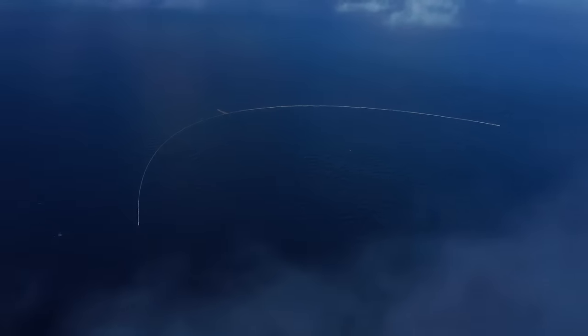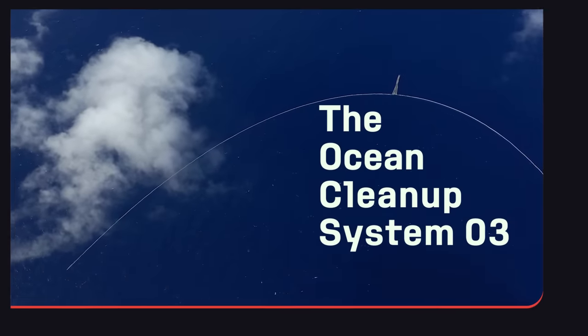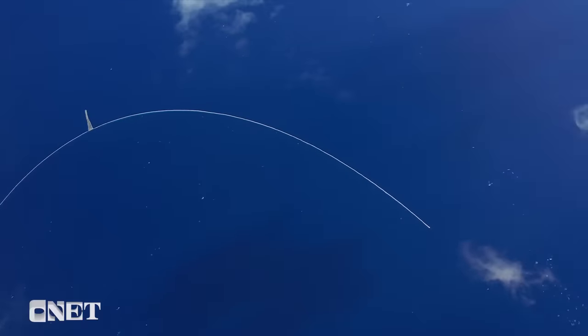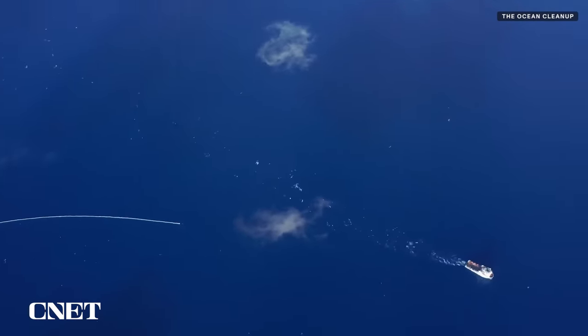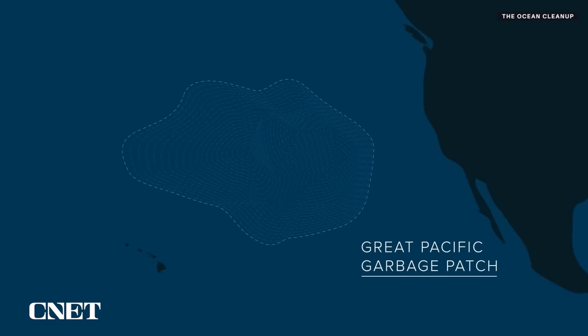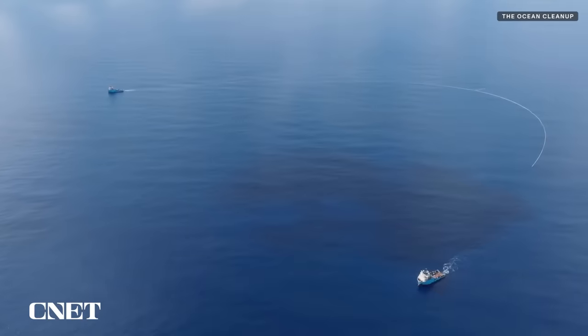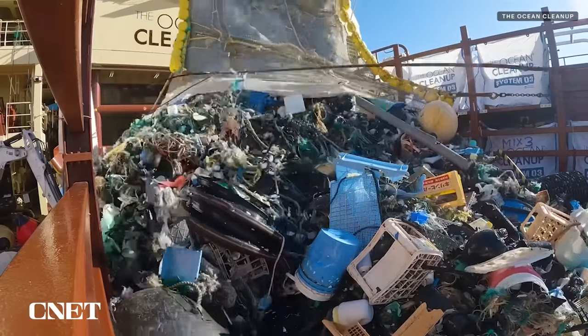The Ocean Cleanup is back in action with its largest and most ambitious Ocean Cleanup System O3. System O3 is massive, spanning a length of 2.5 kilometers across, and is currently capturing floating plastic pollution in the Great Pacific Garbage Patch located between the states of California and Hawaii. I spoke with the Ocean Cleanup's CEO, Boyan Slat, about their newest cleanup system, how it works, and got a progress report on the current mission.